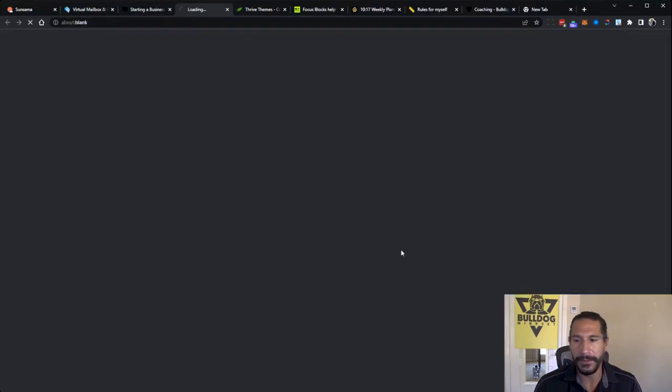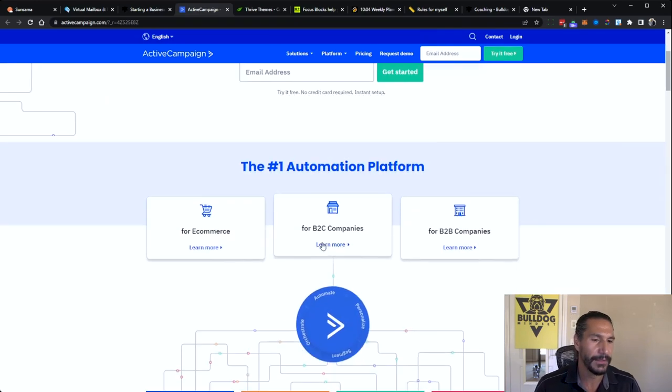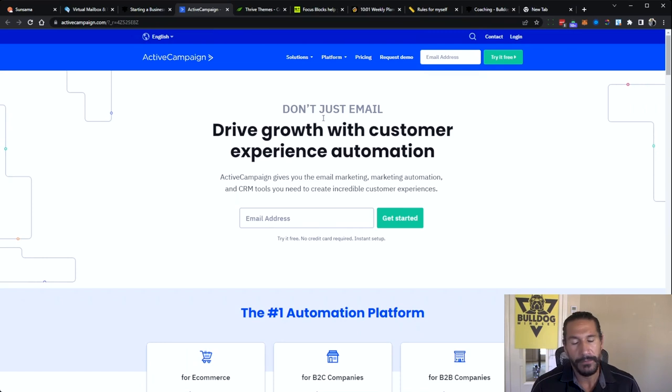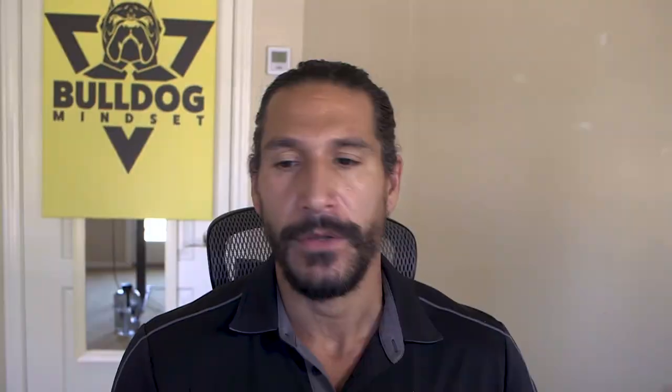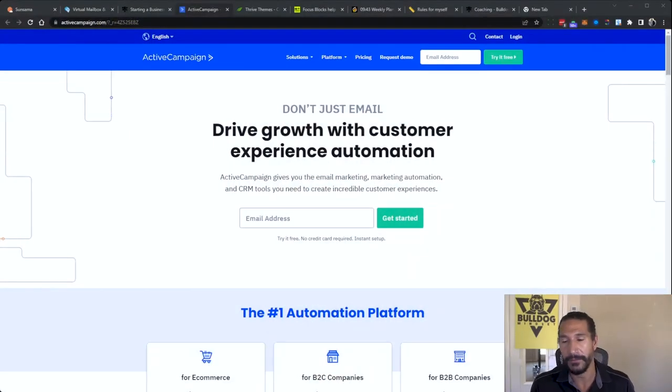ActiveCampaign is for my email marketing. I find this is the best email marketing software when you have an email list because there are so many workflows you can create. You can set it up however you want, do CRM management, and it has really good deliverability. If you're running an online business with a YouTube channel and you want to promote a product, you want some kind of lead magnet — maybe a quiz using Thrive Themes. When they fill it out, they go to an email list, and then you send them emails.